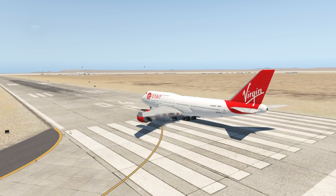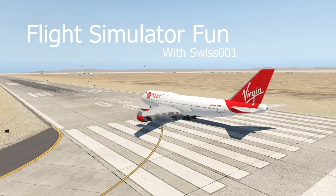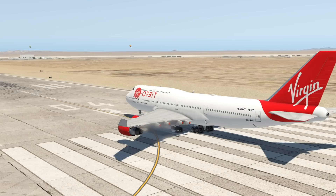Hey guys, welcome back to the channel, another Swiss001 video. Welcome back to Flight Simulator Fun with Swiss001, today we're gonna have some interesting fun with the 747.